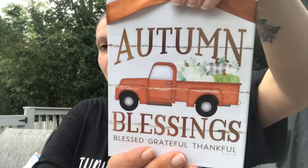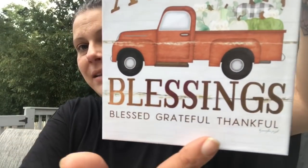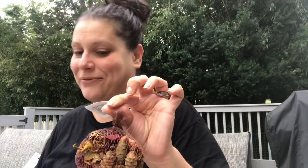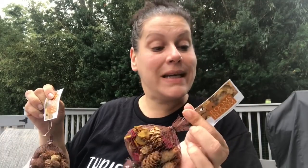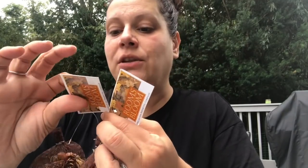This is kind of a fall item in housewares — the Autumn Blessings piece with beautiful pumpkins and a buffalo check accent, reading 'blessed, grateful, thankful.' I love it, so I got that.